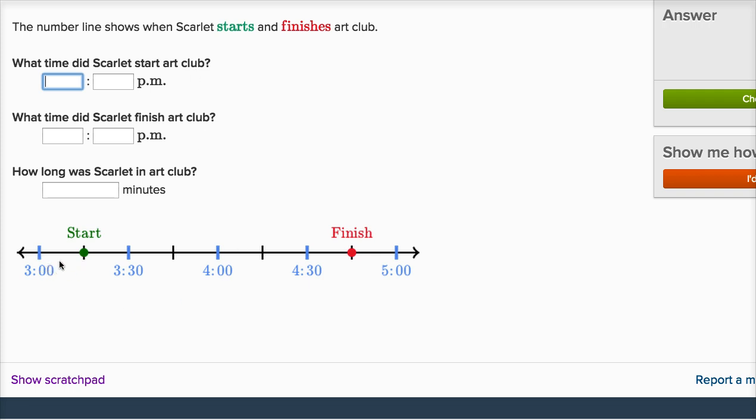This is halfway between 3 o'clock and 3:30, so that's going to be 3:15. Each of these marks go up by 15 minutes, so this is at 3:15. What time did Scarlett finish art club? So this is right in between 4:30 and 5 o'clock, or you could say it's 15 minutes more than 4:30, so that's going to be 4:45.